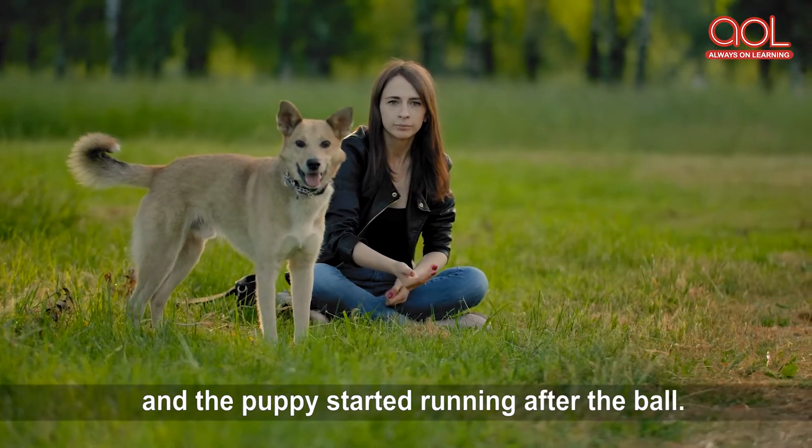After coming back from the park, I started studying. I began writing in my notebook and was also solving some maths problems. This sentence has four action verbs — do you want to try? Go ahead! Yes — the action verbs here are 'coming,' 'studying,' 'writing,' and 'solving.' They all tell us the things I did when I returned from the park.